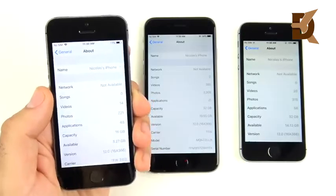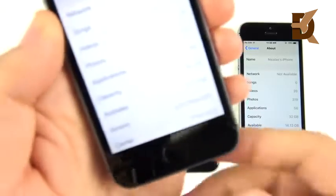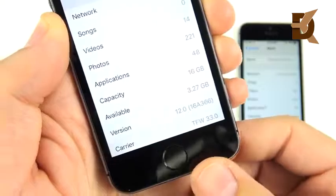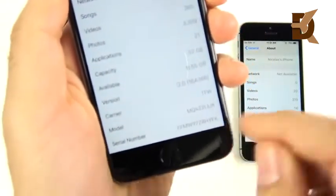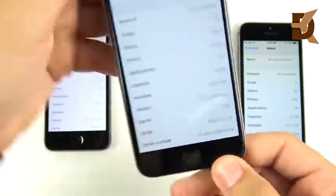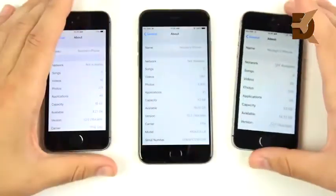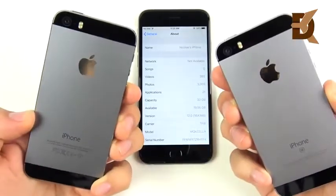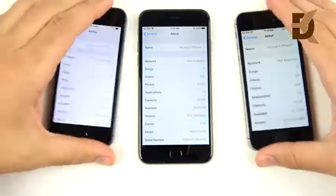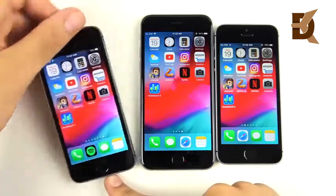Before anyone in the comments says that's not real software — here we go. You can see iPhone 5s on 16A366, the iPhone 6 also on 16A366, and the iPhone SE the same: 16A366. These are all real iPhones — 5s, SE, and iPhone 6 — all on official iOS 12 software.